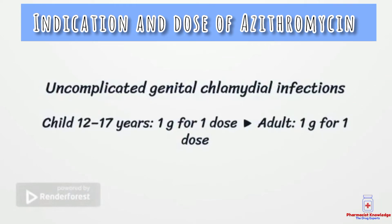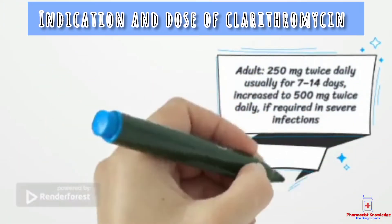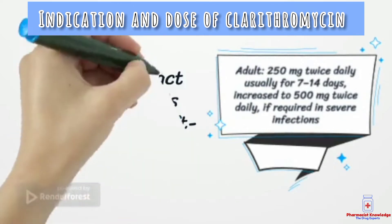Azomax is also used for genital chlamydia infections. Its dose in children above 12 years is 1 gram, and for adults it is the same — 1 gram.